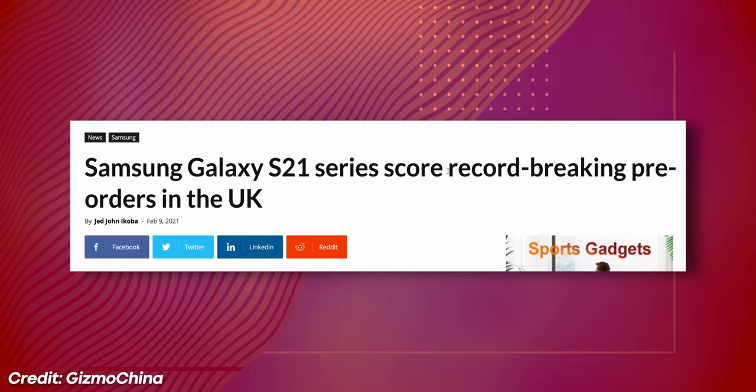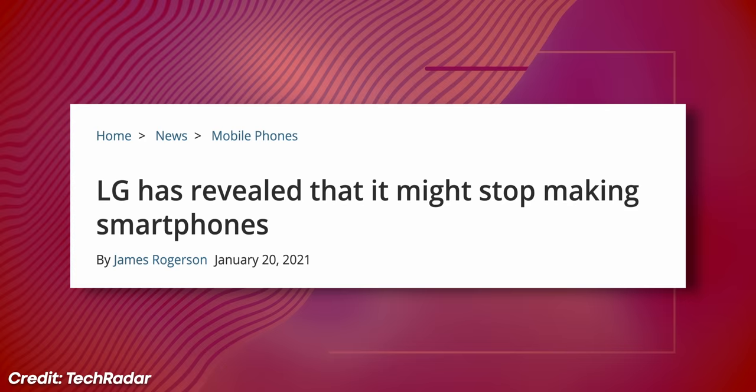So it begs the obvious question: how is it that Samsung is storming ahead with almost 30% market share globally, while LG is at barely two? How is it that Samsung is having record-breaking sales while LG is looking like they might need to take a step back or stop production entirely?